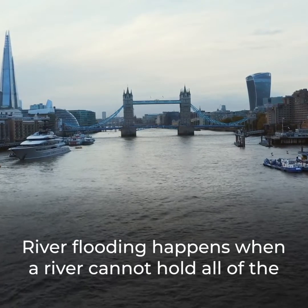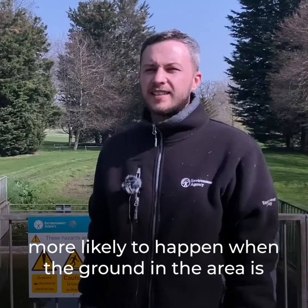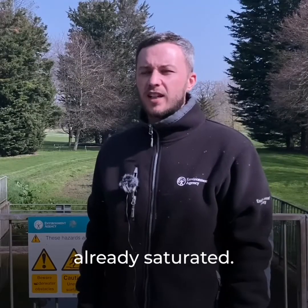River flooding happens when a river cannot hold all of the water draining into it from surrounding land. This is more likely to happen when the ground in the area is already saturated.